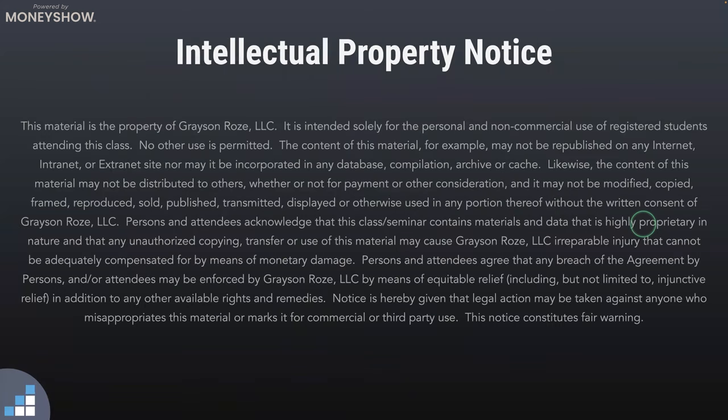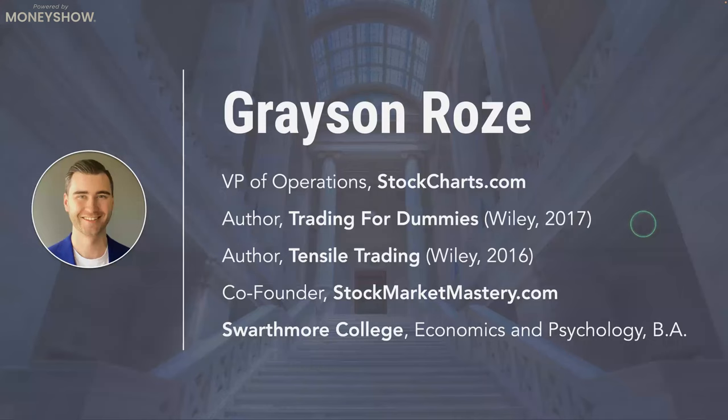The topic of today's presentation is pinpointing the market's true leaders with what I like to call a multi-factor relative strength strategy. We could also call this a top-down relative strength strategy. Quick note: I'm the Vice President of Operations at StockCharts.com, also the author of Trading for Dummies and Tensile Trading, and co-founder of StockMarketMastery.com if you want to follow some of my work outside of StockCharts.